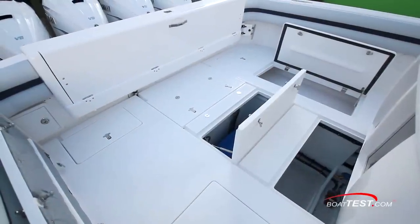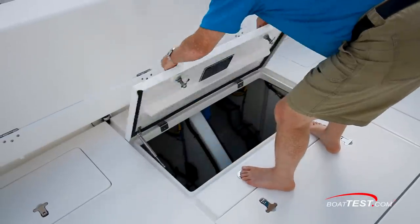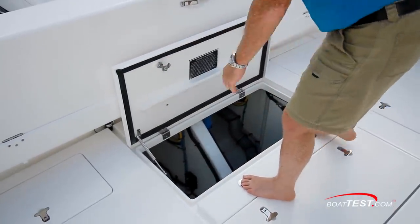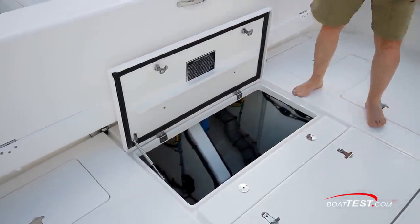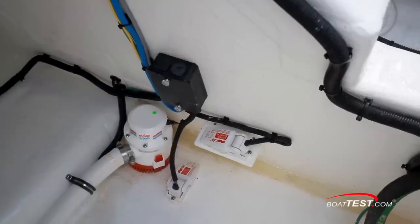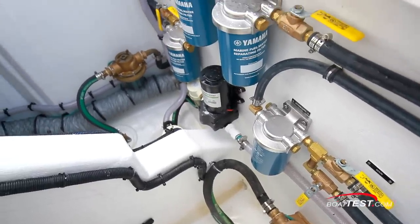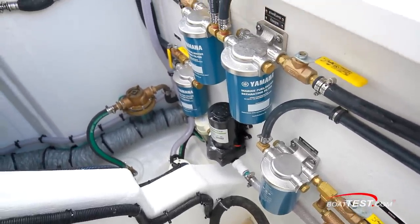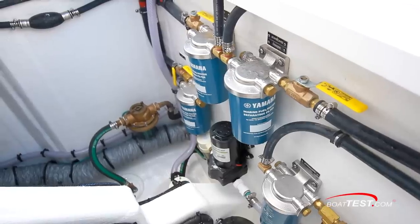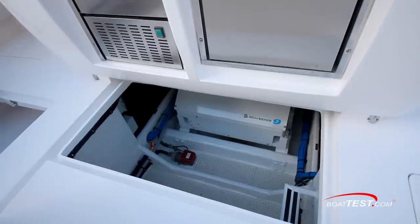Hinged guttered cockpit hatches allow easy access to the entire space below the cockpit. Opening the hatch just forward of the transom reveals a compartment divided by the boat's transom bracing, housing important plumbing components including a bilge pump, raw water intake, water separator fuel lines, fuel shutoff valves, and engine fuel primers. All hoses are double clamped. The forward centerline compartment houses the Seakeeper stabilizing gyro.